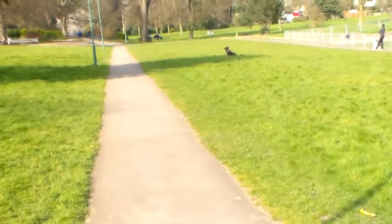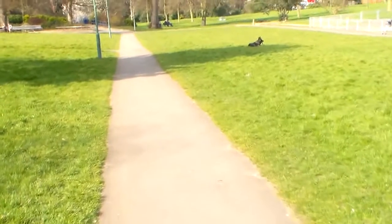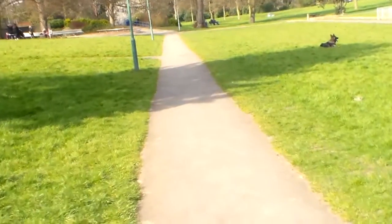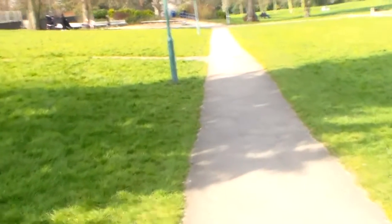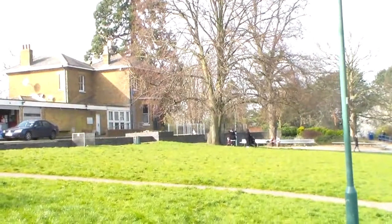We're on the Essex border and it is a unique place. I don't know when these buildings were made but they're very typical of this area. For me they're very beautiful, probably because these were the things I grew up with. But just look at that building there.